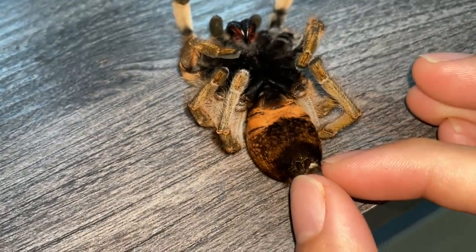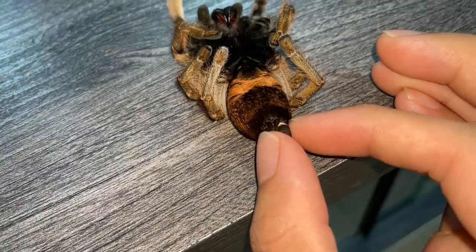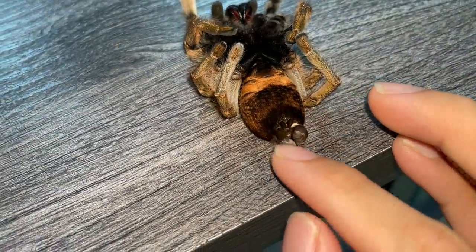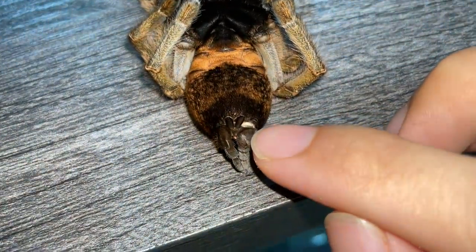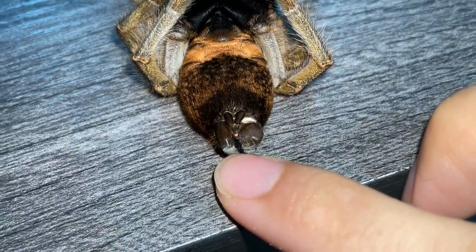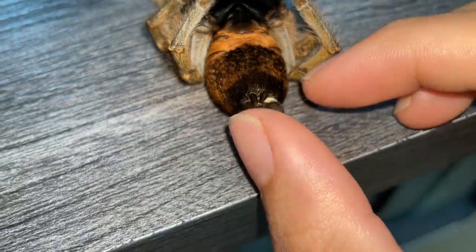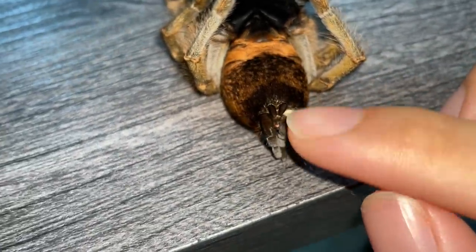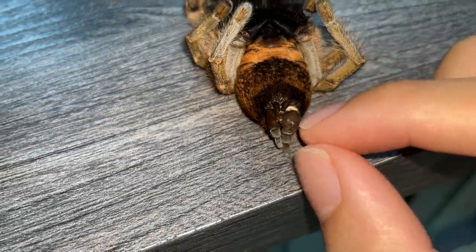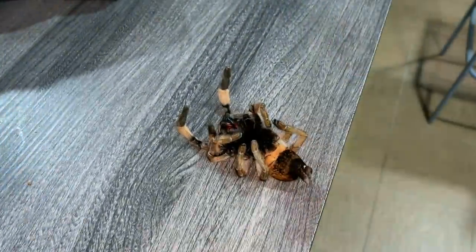I'm pretty sure she died because of this. Look — one side has this white growth and the other side does not. I think it's safe to say this tarantula died from a tumor. It could be an injury but I don't think so. This is not after a molt — she molted ages ago.